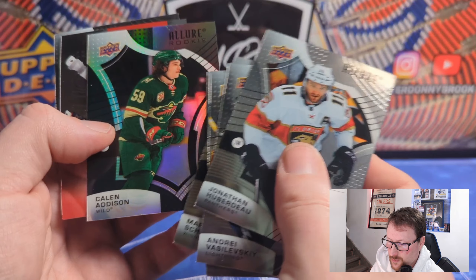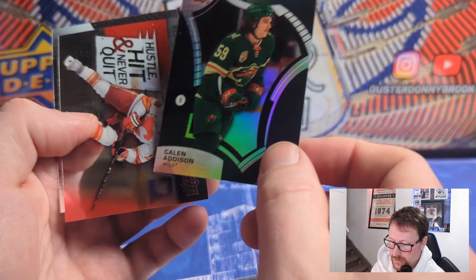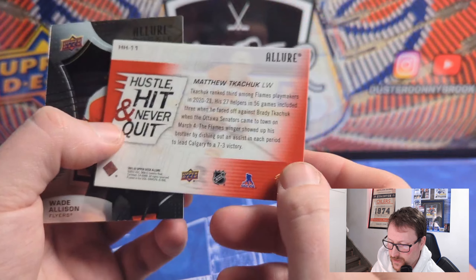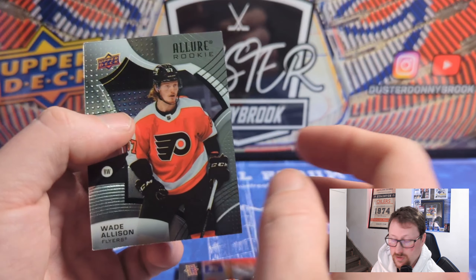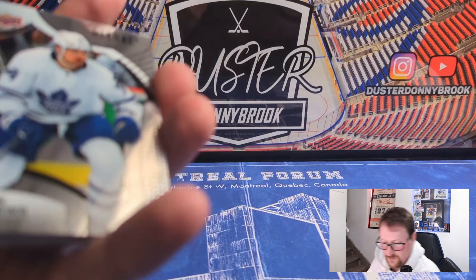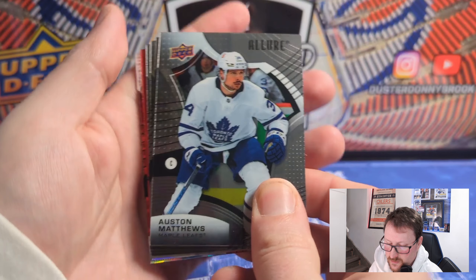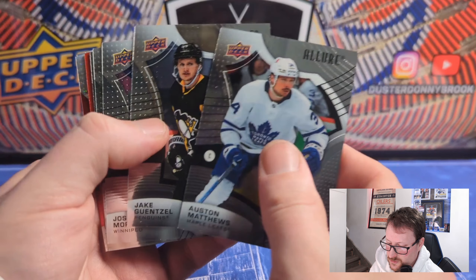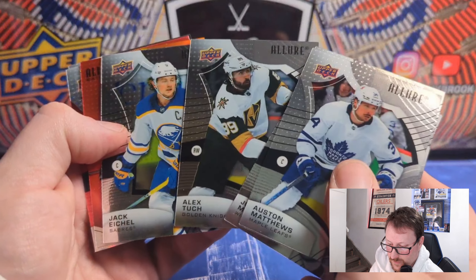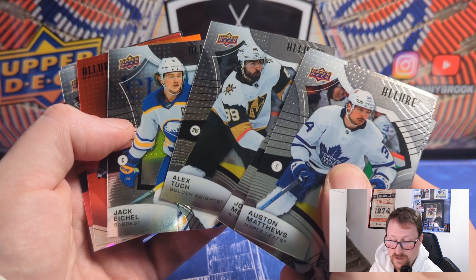Vasilevsky and Markstrom — two vastly different quality of goalies, no offense to Markstrom. Brayden Point, Scheifele. Got another black rainbow — now I know that's a black rainbow thanks to seeing another one. Black rainbow of Kaedan Korczak — a rookie parallel, so Addison depth defenseman in Minnesota but he's been alright. Hustle Hit Never Quit of Matthew Tkachuk, now in Florida — Florida definitely won that trade. Wade Allison, not a short-print rookie. Three packs left, haven't seen a numbered card yet.